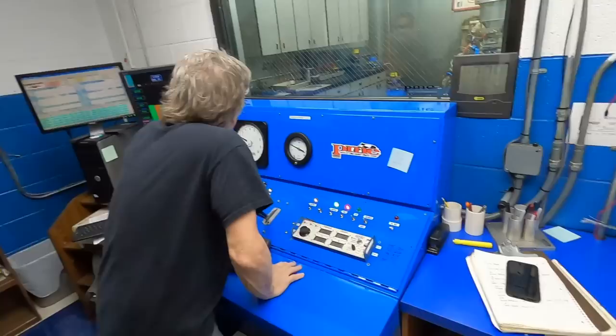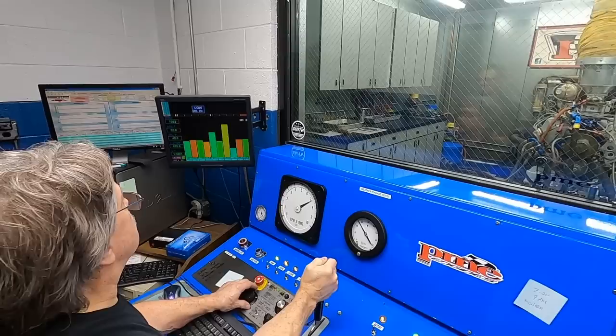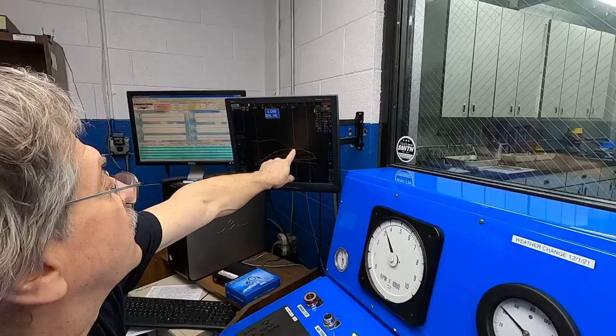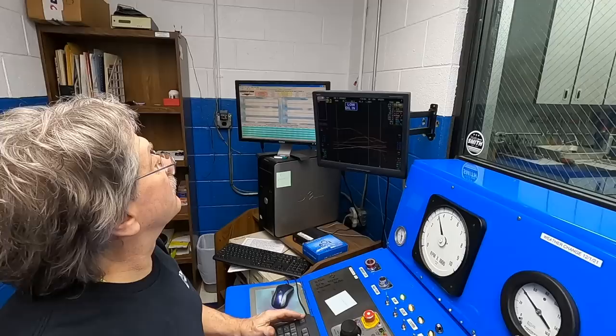They added five degrees of timing — so it's at 35 now. The display shows 456-457 horsepower as an average between 6,000 and 8,000 RPM. The peak number was 475.9, and with the additional timing it made 476.